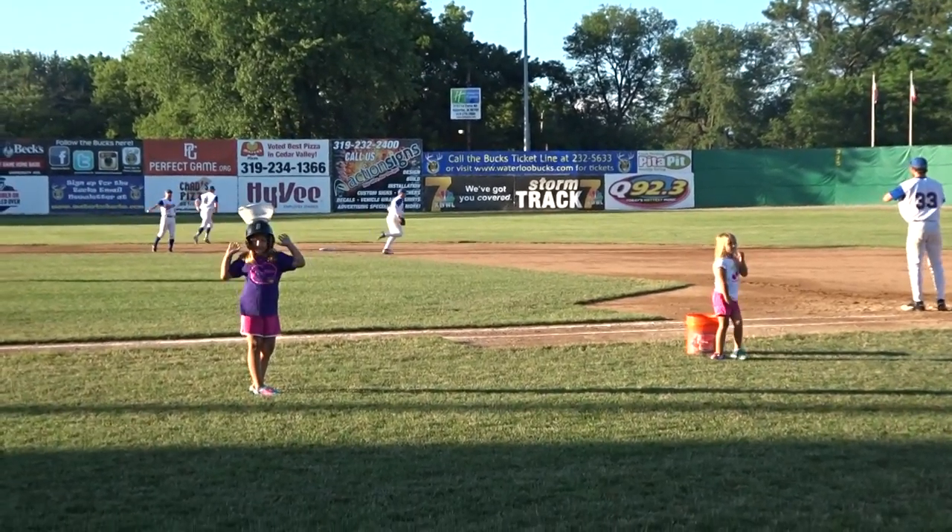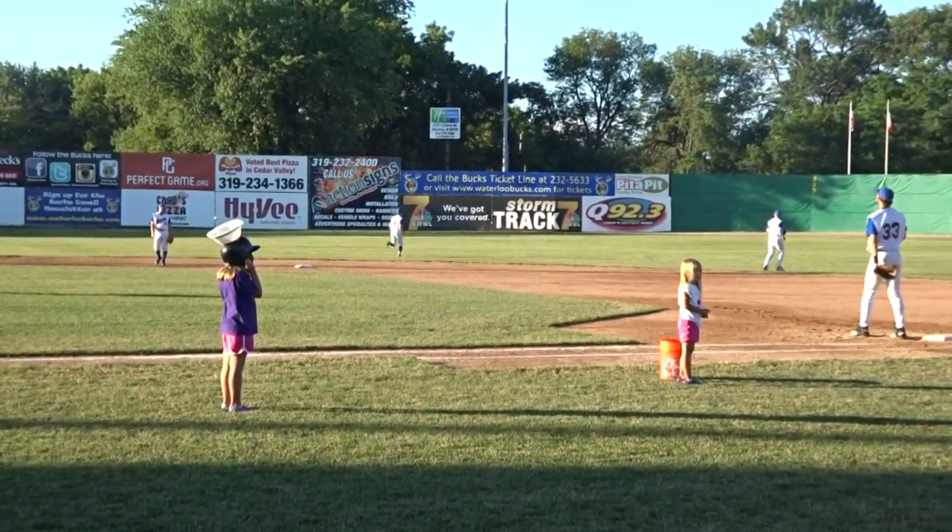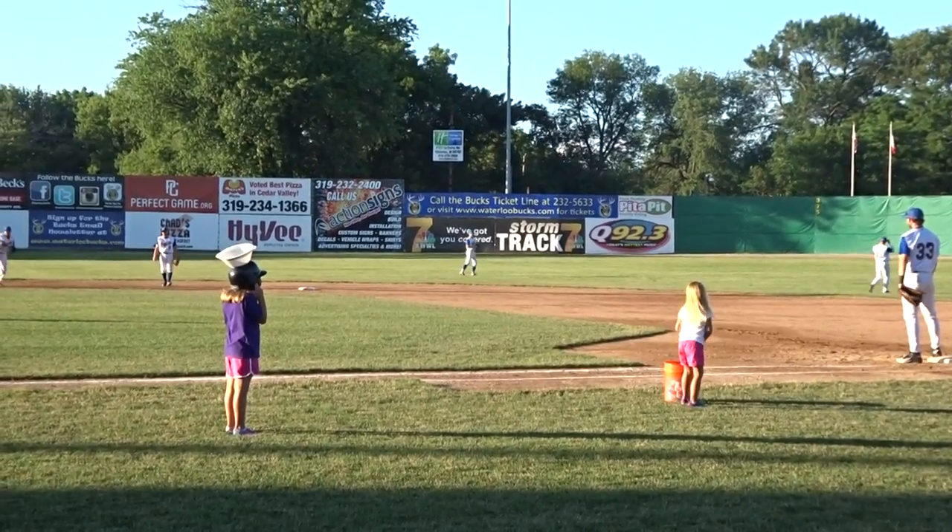Ladies on the first base side, are you ready? On the first base side, are you ready? On your marks, get set, go!